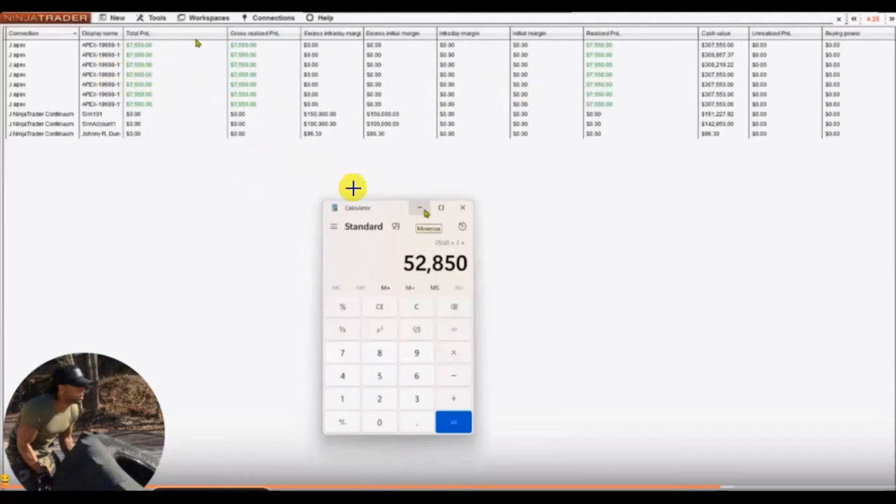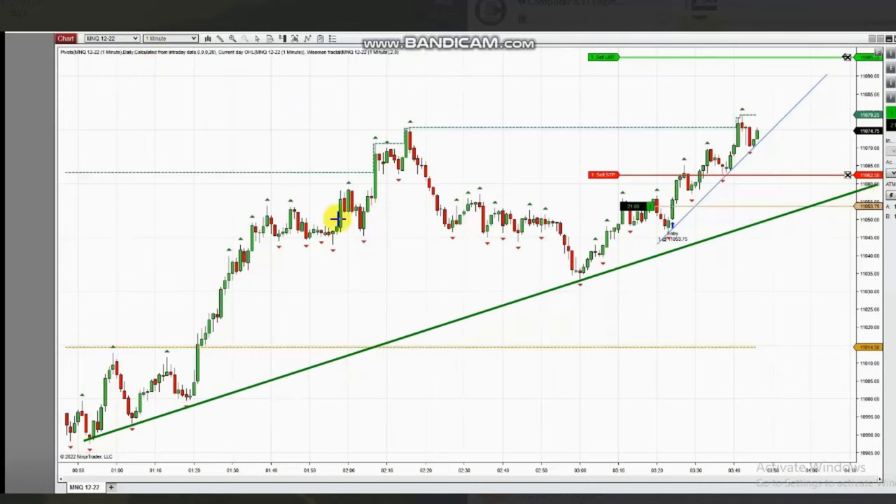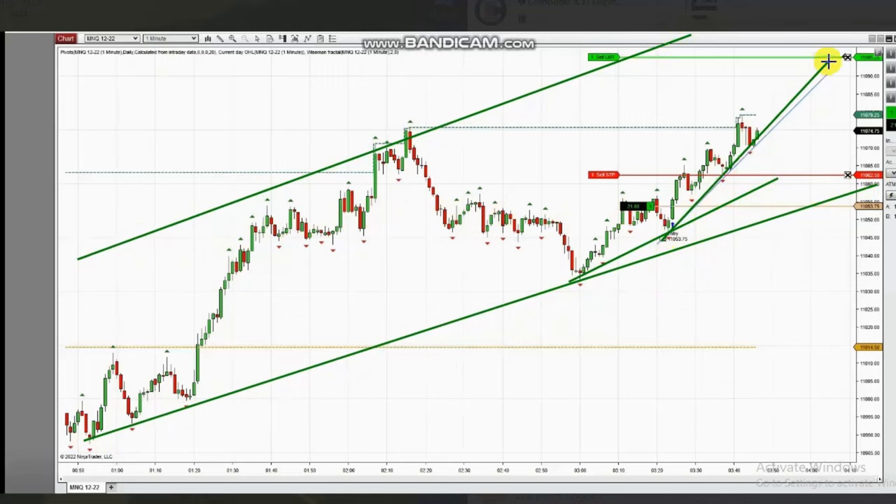The next trade was shared by Castro, a global instructor trading Micro Nasdaq futures on a funded account. On the 1-minute trading chart you can see the structural trends and the channel gaining momentum. The breakout happened when the pullback on the structural chart completed.